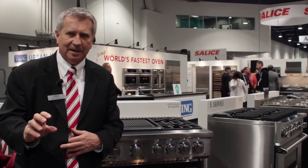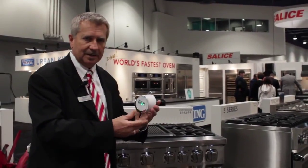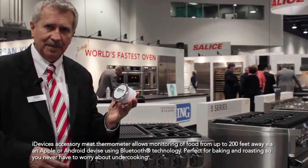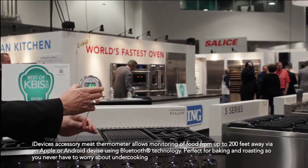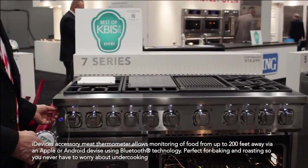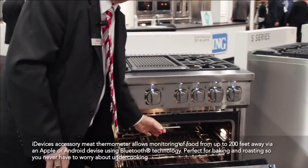Does it make your mouth water to think about it? What if you had an amazing device like this that comes with all 7 Series ranges? It's called an iGrill. With a cable, you'll plug it in to the left side of this range, and then another cable will plug to the probe.